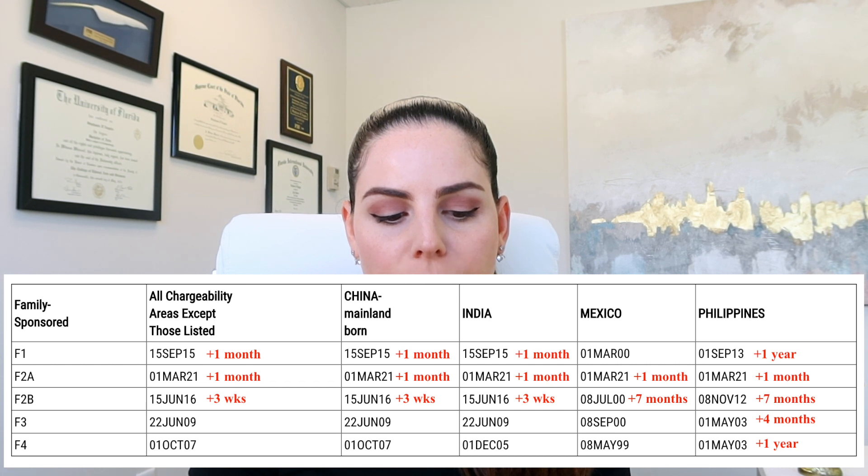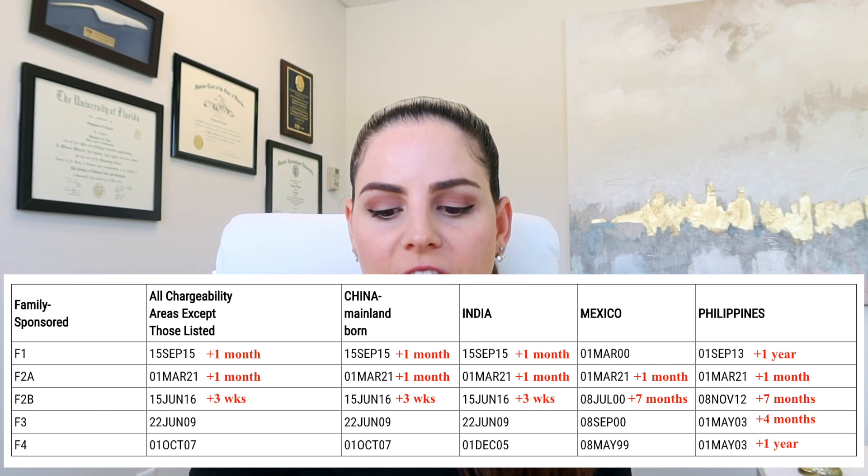And for F4, once again, no changes. But the Philippines did jump ahead one year.